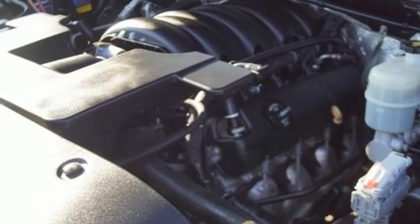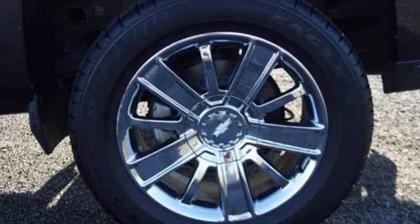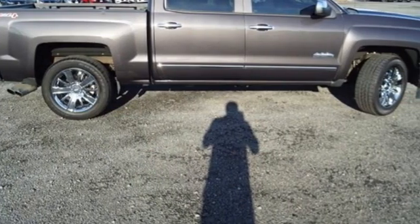Front Heated and Ventilated Leather Bucket Seats, Aluminum Wheels, Electronic Shift on the Fly, Ultrasonic Park Assist, and Automatic Transmission.